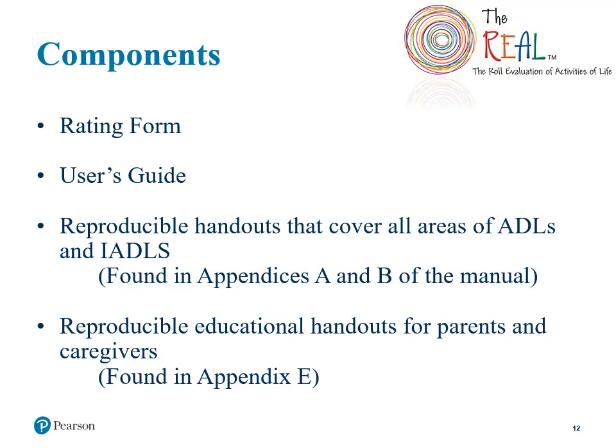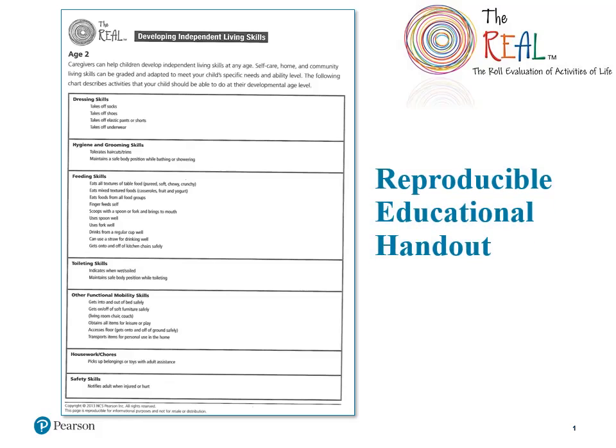Components of the test include rating forms and a user's guide. In the user's guide, you'll find information about the REAL and scoring information, as well as helpful handouts that are reproducible. Appendices A and B have handouts for all areas of the ADL and IADL sections, and Appendix E has educational handouts for parents and caregivers. Here's an example of a handout for parents and caregivers of a 2-year-old child. It provides a list of activities a child should be able to do at their developmental age level, broken down in the same categories rated on the REAL — for example, taking off socks and shoes and being able to tolerate a haircut.